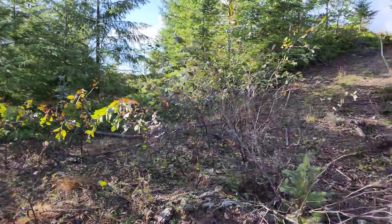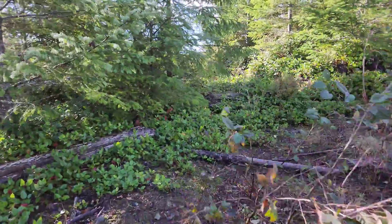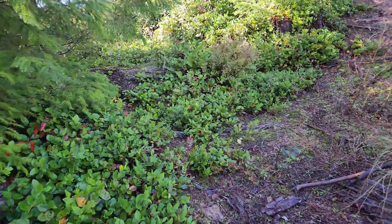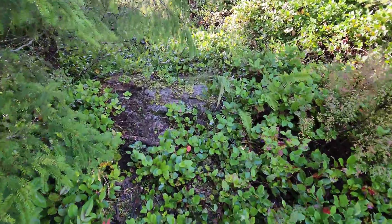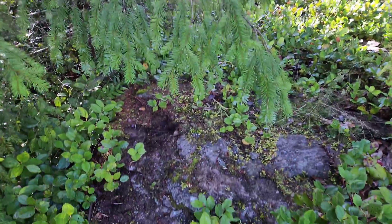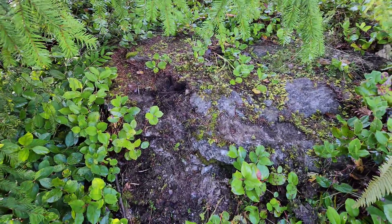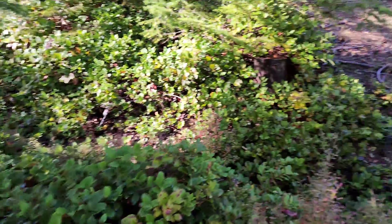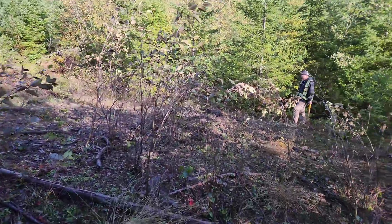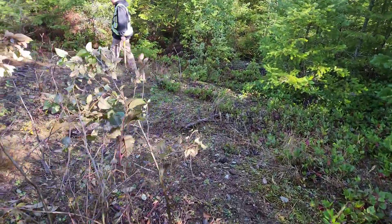Something I just noticed over here is an old square foundation — this is concrete. So that's the Key City showing, the Key City mine site.